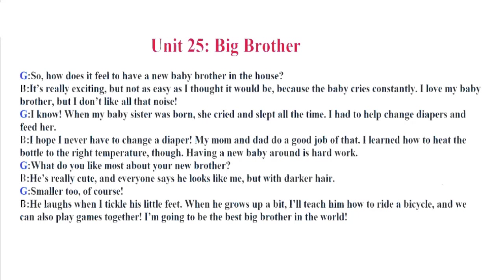He's really cute, and everyone says he looks like me, but with darker hair. Smaller, too, of course. He laughs when I tickle his little feet. When he grows up a bit, I'll teach him how to ride a bicycle, and we can also play games together. I'm going to be the best big brother in the world!